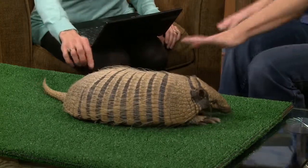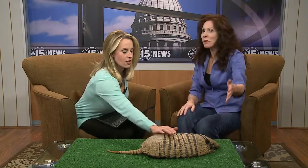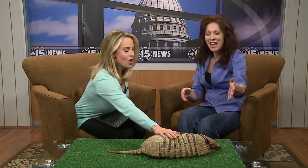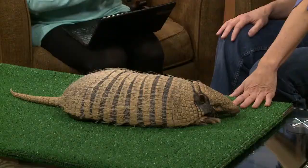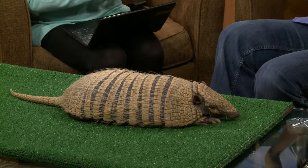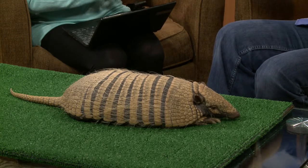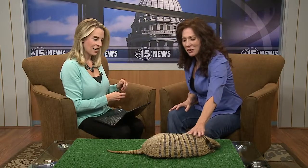She's warm-blooded — when you touch her, she's warm. This is a mammal. A lot of people think these are reptiles. The anteater, sloth, and armadillo cannot regulate their body temperature like a regular mammal. They actually have to go out under the sun and get warm every day. They can't regulate their body temperature on their own.